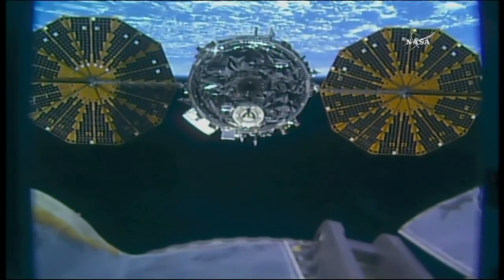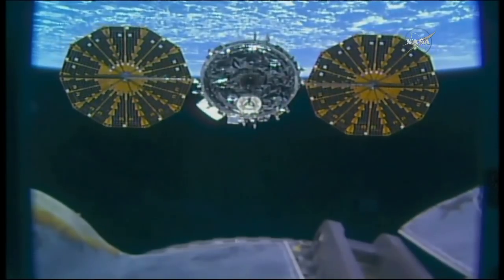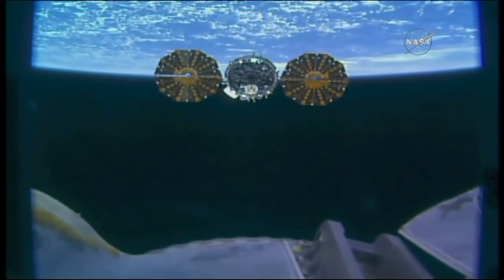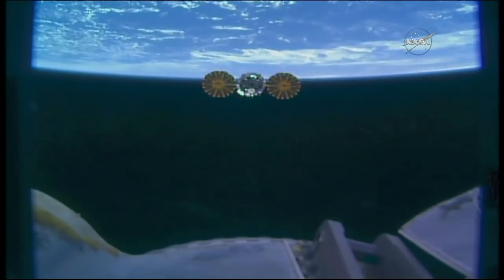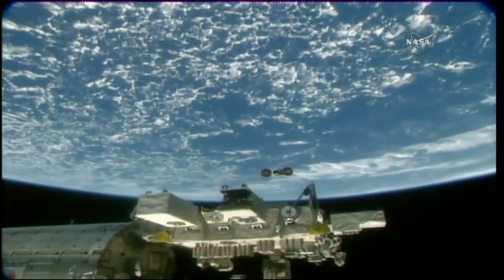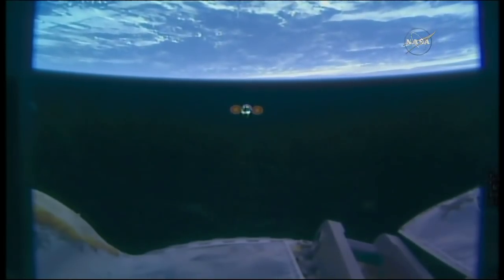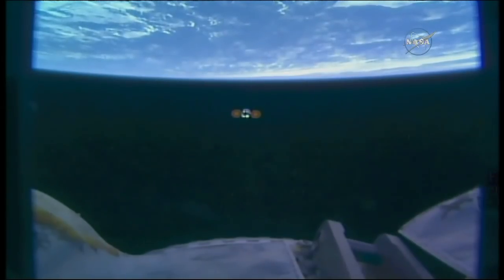This departure burn is scheduled to last about three minutes. Station on 2, the Cygnus departure burn is in progress. Continue to monitor departure steps 2 and 3, and 1.602. Continue to monitor the electrical. And with that, the departure burn is complete.